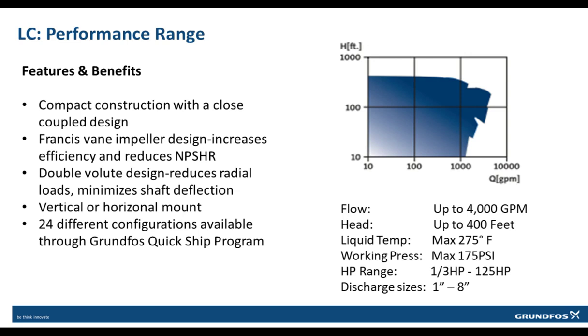Since the LC is a close coupled design, it gives the benefit of compact construction as well as the option to install the pump in either a vertical or horizontal position. The LC uses a Francis vane impeller design that increases efficiency and reduces NPSHR, allowing the LC to run out on the curve while keeping brake horsepower down and reducing the chance for cavitation.